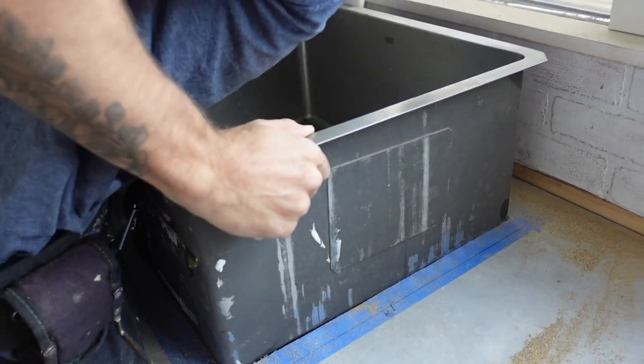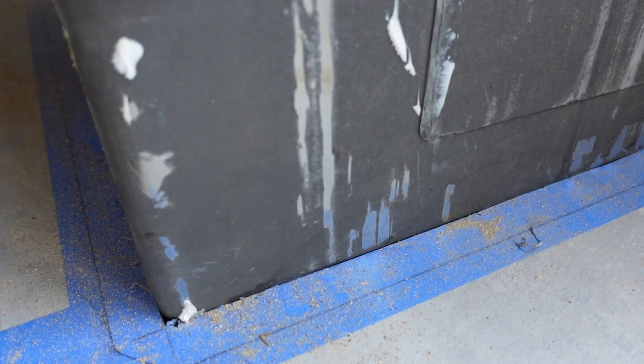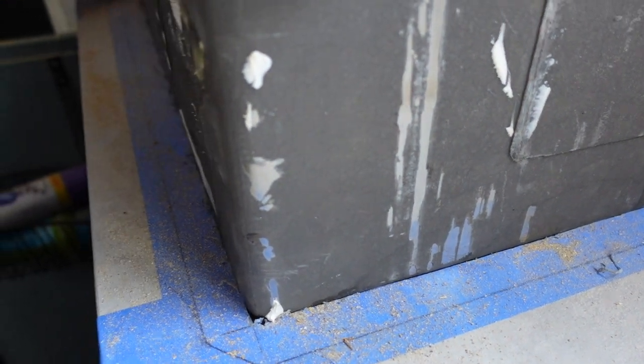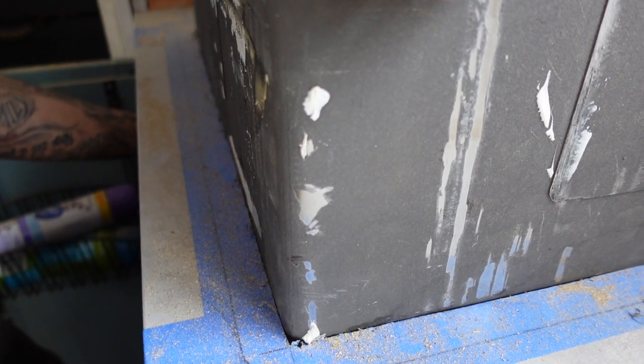Looks like she wants to go in, but it's a bit too tight. I'll just take a little bit off.